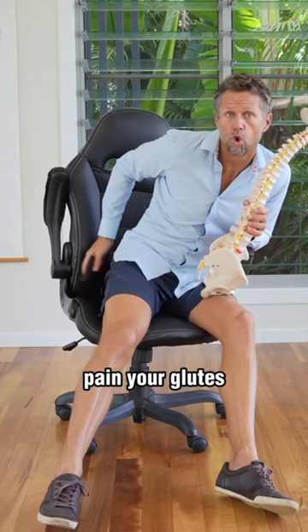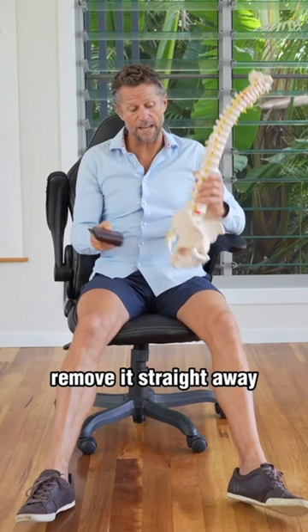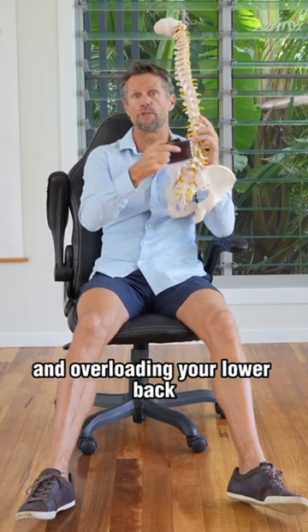So if you feel sciatic pain, pain in your glute, your buttock, or low back pain — look at your wallet. Remove it straight away, because what's happening is your wallet is actually elevating one side of your pelvis and overloading your low back. It's a simple solution. Why get years down the track and then realise it when the damage is done?